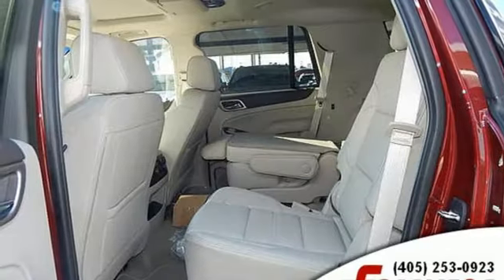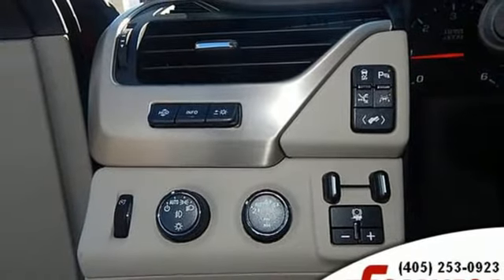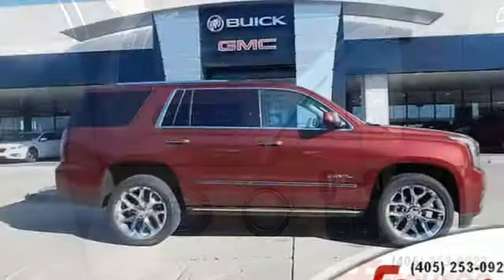Heated steering wheel. Automatic transmission. Hands free lift gate. Magnetic fluid filled shocks. And power with tilt down heated mirrors.